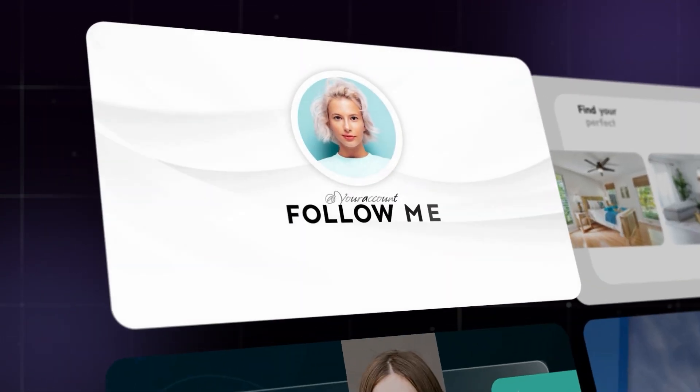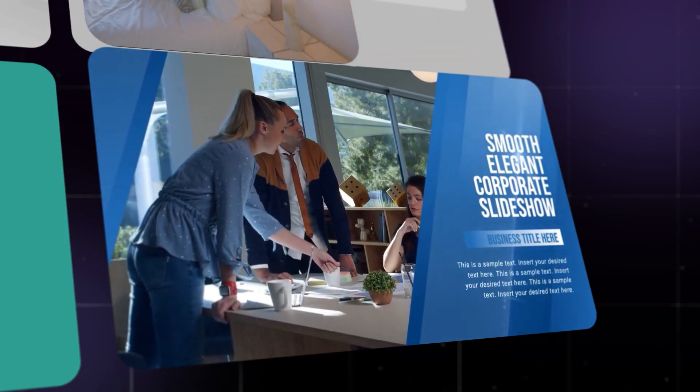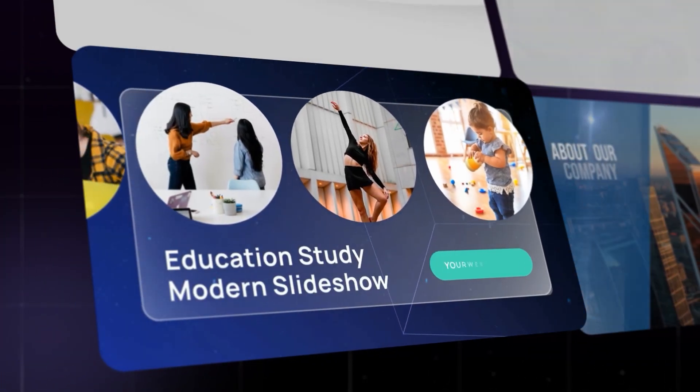That's the power of AutoEdit. Whether you're creating for social media, marketing, business, or education — it helps you tell your story automatically.